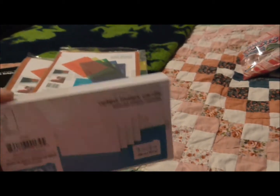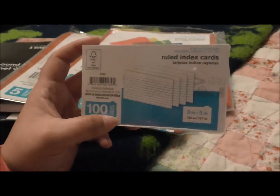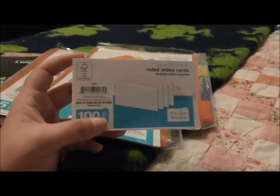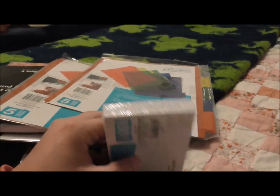Then I got these ruled index cards. The Dollar Tree was totally out of them so I purchased them at Walmart. I got them because I've been writing down a lot of recipes lately that we've tried and enjoyed, so I want to keep the recipes.